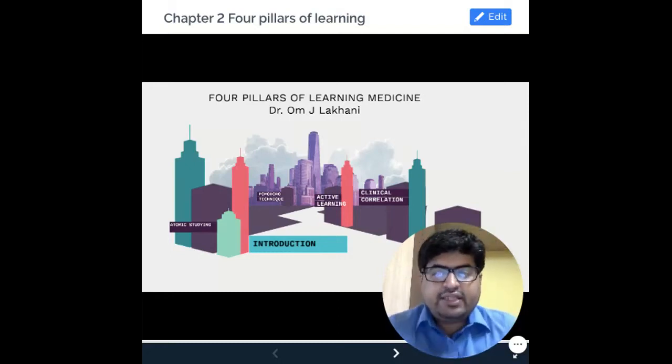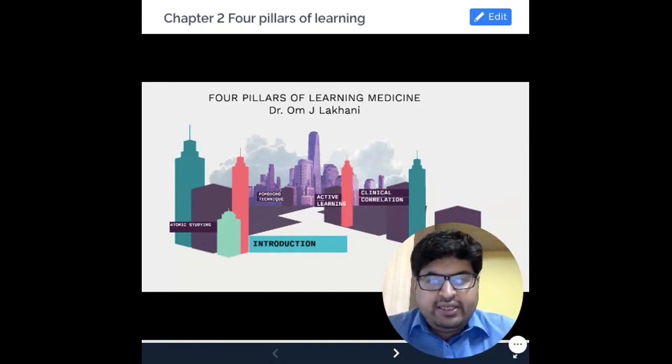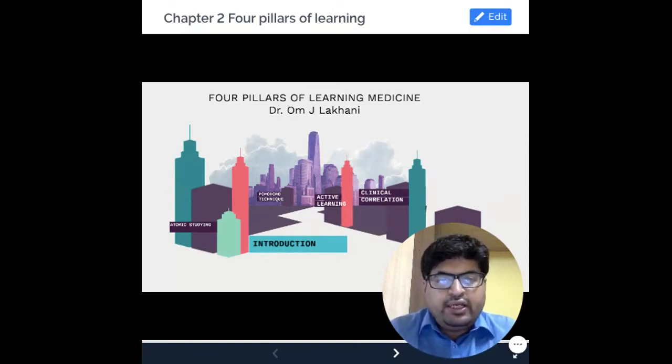Hello everyone. In this lecture, we are going to discuss the four main pillars of learning. They are very important for learning medicine, but more importantly, they are important for learning any new information. If you are able to master these techniques, we promise you that you will do well in any field of studies, no matter what you take up in future.